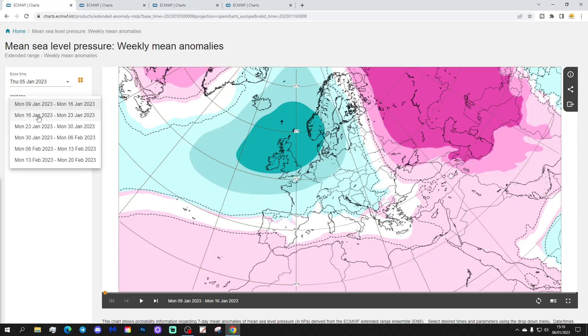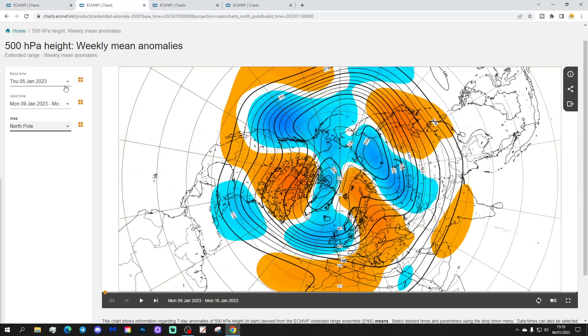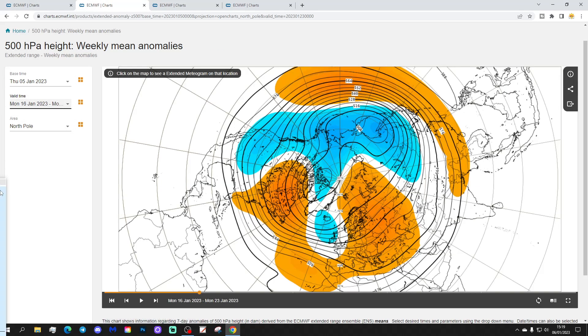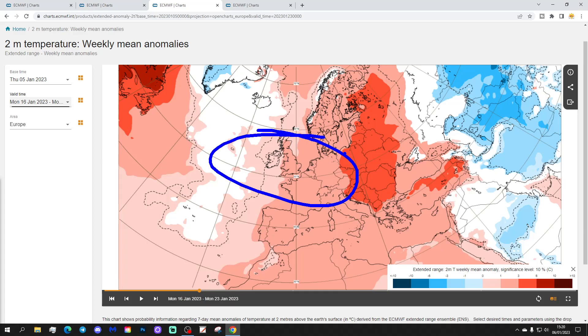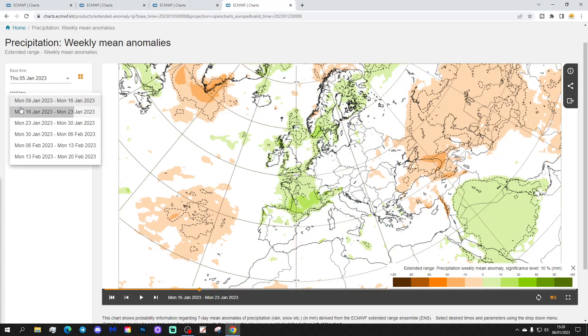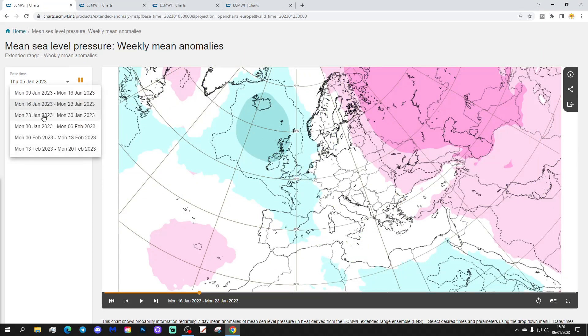Week two will be the 16th to the 23rd of January — not much change. Low pressure is still in control in the North Atlantic. The 500 millibar height anomaly again shows below-average heights, with lots of unsettled weather. The temperature anomaly is milder than average for the UK, Ireland, and all parts of Europe. Hinting at another wet week, maybe not quite as wet as week one, but still above-average rainfall.